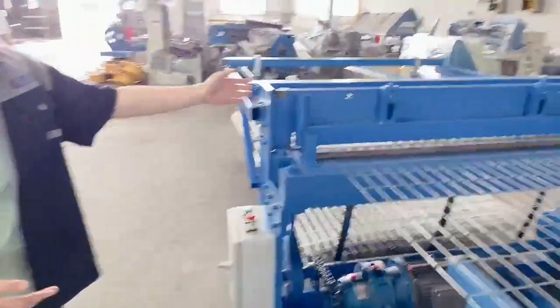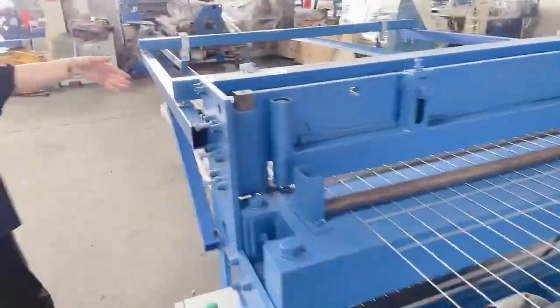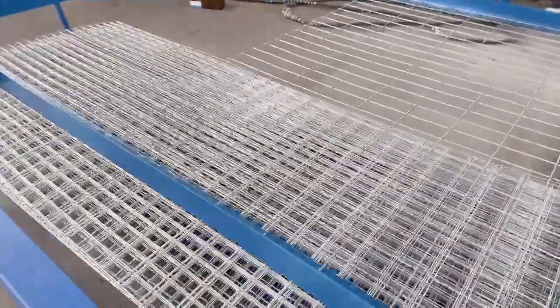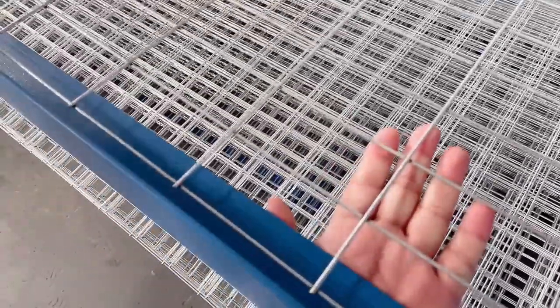And next, this is the welding cutting machine. This is the welding connecting car. As you can see, our finished wire is very flat and beautiful.